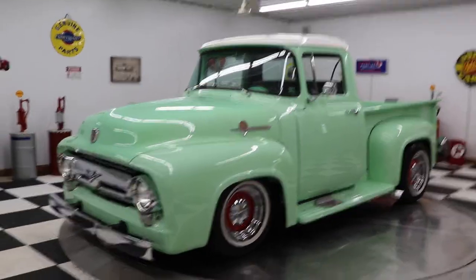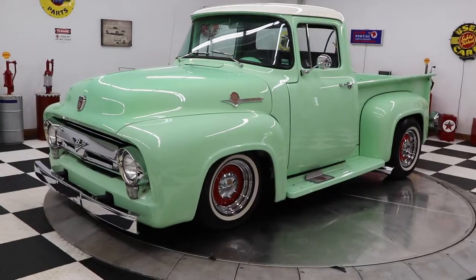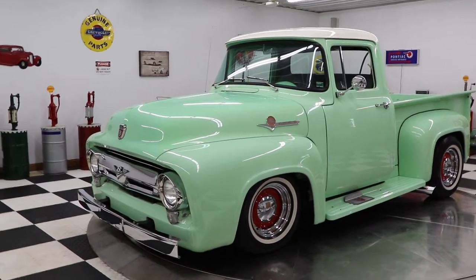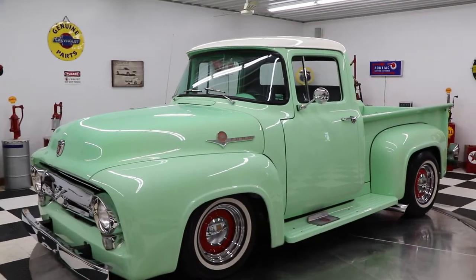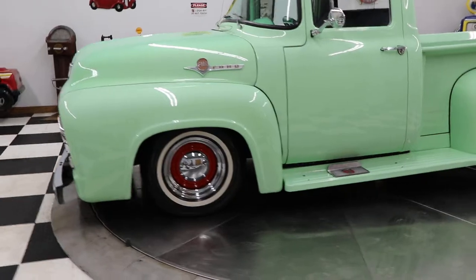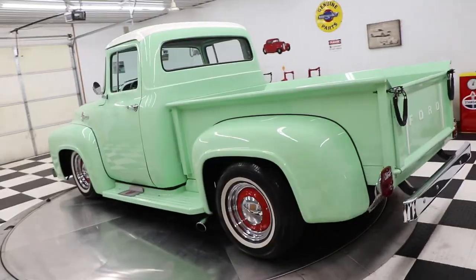Good afternoon everyone, Adam here at Kenyon Classic Cars in Clarence, Iowa, coming back at you today with a beautiful 1956 Ford F100 pickup. This truck is absolutely gorgeous — I love this color, kind of a mint green with a white top. It's got some wide whitewalls on it, some painted steelies, and chrome caps.